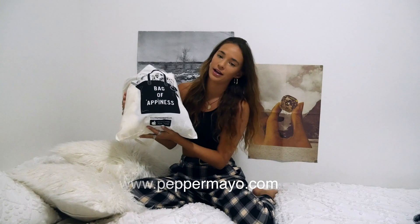Hey guys, my name is Shania, welcome back to my channel — or hello if you're new. I'm back again with another try-on haul. Today I'm trying on and styling a few outfits from an online store called Pepper Mayo — it's www.peppermayo.com. It's an Australian online store, one of my favorites. They sell the cutest pieces, they sell everything you could ever want.